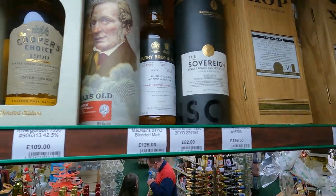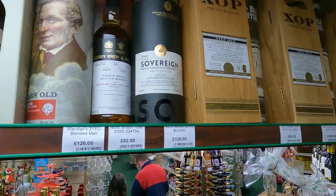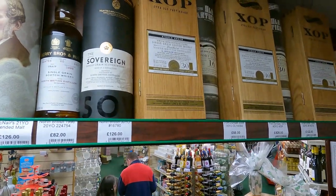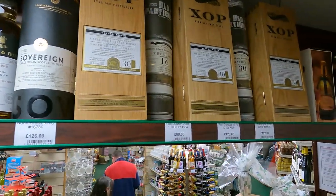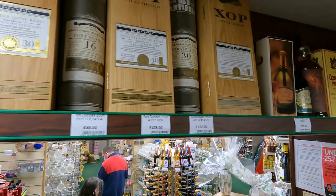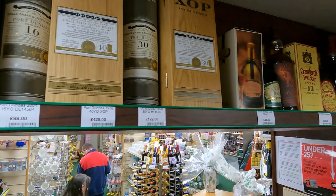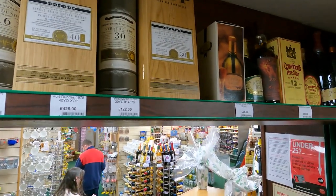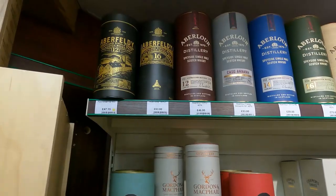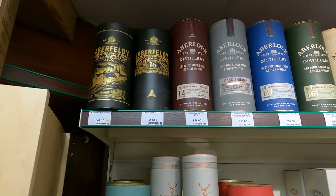£109 for an Invergordon. Are these all single grains? I guess we are in the single grain section aren't we? North British, Port Dundas. There's some old ones though - like is that a 40-year for £420?